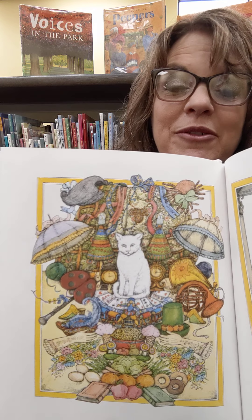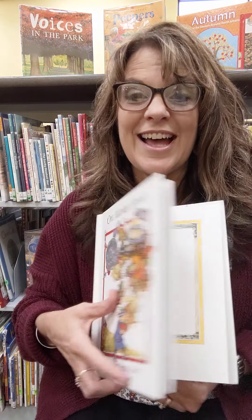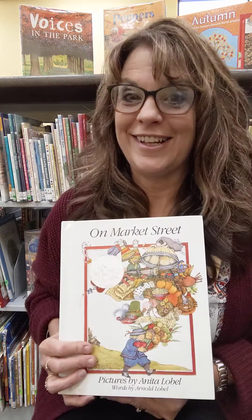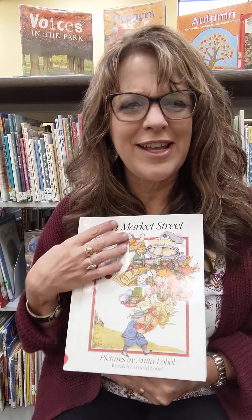Look at all those presents. That would be a good birthday, wouldn't it? That would be a lot of presents that you could get. I like that book. Did you like that book? I like how parts of it rhymed, and then we went through all the alphabet and those beautiful pictures. I'm so glad that we got to share that together. So I'll see you next time, and until then, I want you to be really good for your teachers and have a wonderful day. Bye-bye!